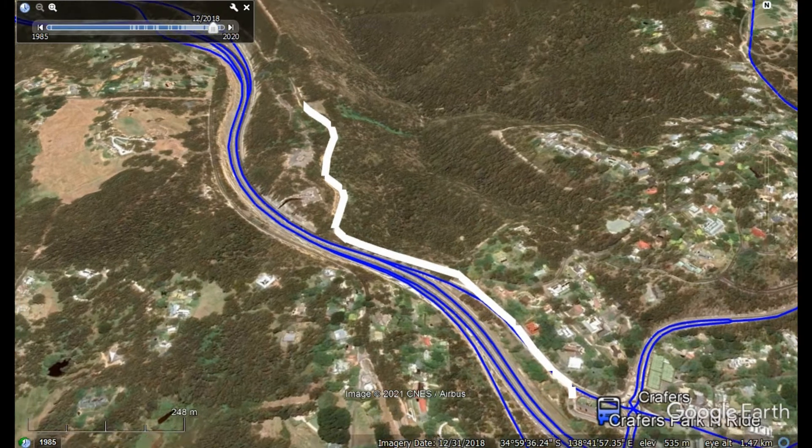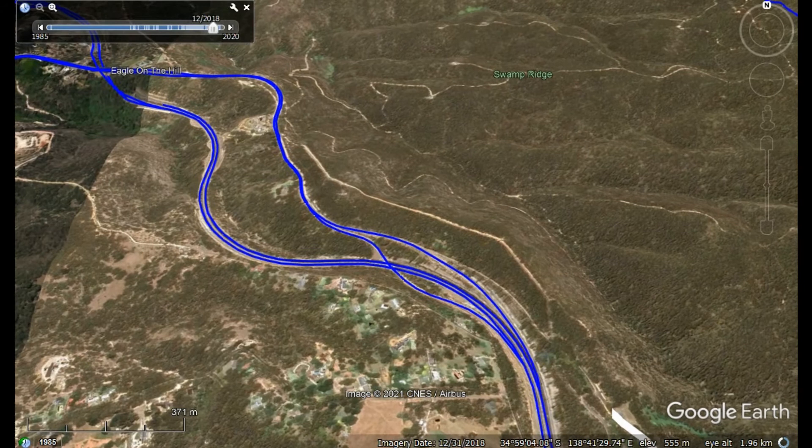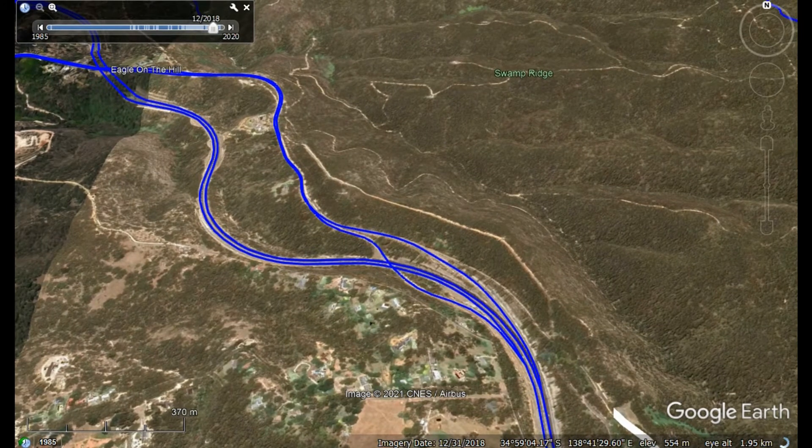Moving further along we can see a promontory called Eagle on the Hill, which is where the Mount Barker Road goes over the top of the Heysen Tunnels. It is suggested that we could use the existing Mount Barker Road as a busway, avoiding the congestion of the freeway.